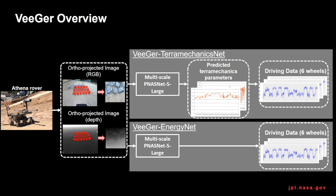V-GIR has two approaches: V-GIR TerraMechanicsNet and V-GIR EnergyNet. V-GIR TerraMechanicsNet first predicts the TerraMechanics parameters and then calculates energy consumption based on the simplified TerraMechanics model, while V-GIR EnergyNet predicts energy consumption directly. Both approaches use ortho-projected RGB and XYZ images from a candidate path on the map.